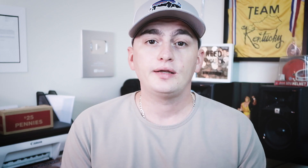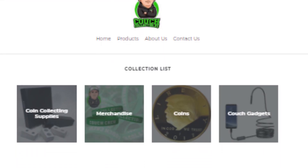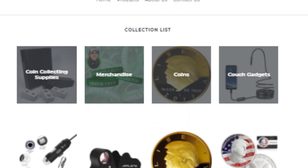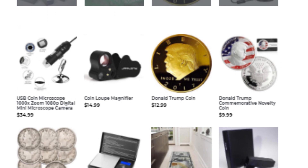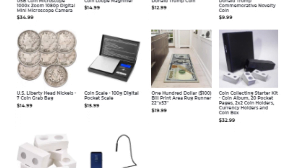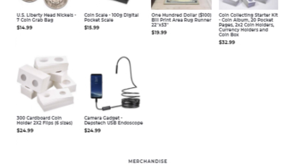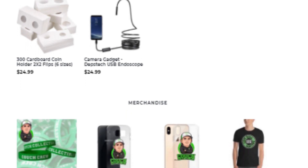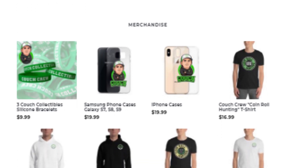When you become a member, you get access to my email so you can send those coin pictures. You can also go check out couchcollectibles.com if you want to search for errors on your coin that can make your coin valuable. I have coin microscopes and coin scales available so you can weigh your coins to check for planchet errors and things like that. We also have a lot of other coin collecting supplies on the store. If you have ideas of what you want to see on the store next, coin mats are coming back — just comment on one of my videos.